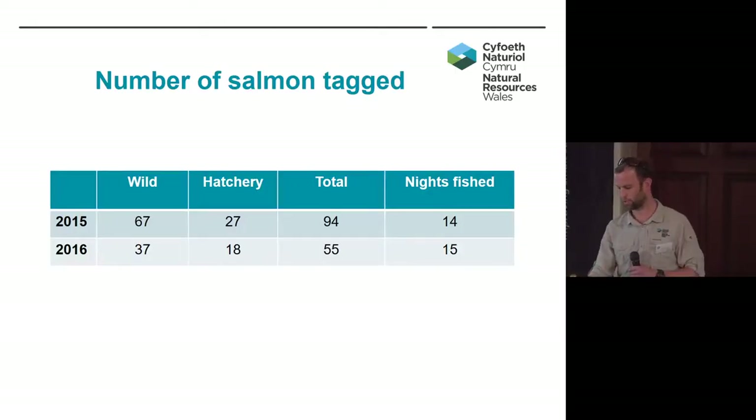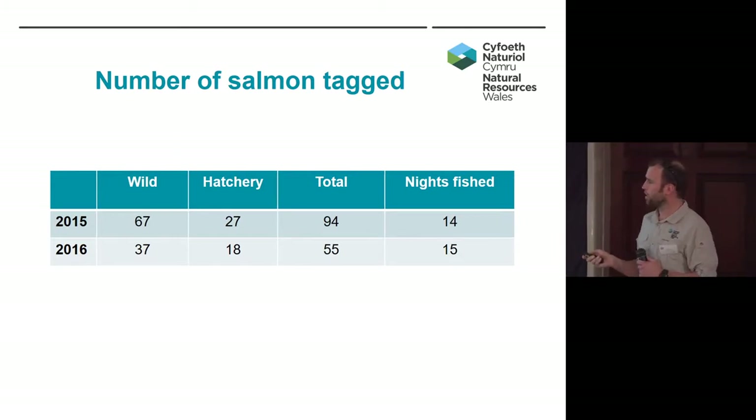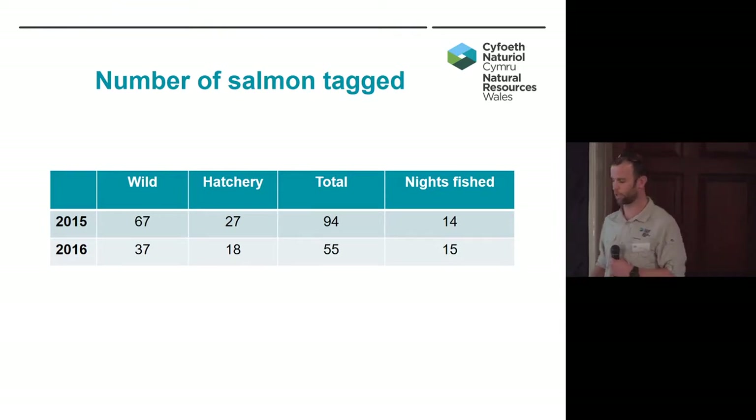Moving on to the results — I'm going to be comparing two years, 2015 and 2016. Just very basically, how many fish we tagged: we've got wild and hatchery origin fish. Just below Celyn Reservoir we have a semi-natural rearing pond, a release pond that we stock salmon smolts into. We've carried on using some hatchery origin fish because the results of both years have shown there's not been any statistical difference between them, so we're happy to use a mixture of hatchery and wild. We tagged 94 fish in the first year and 55 in the second year.